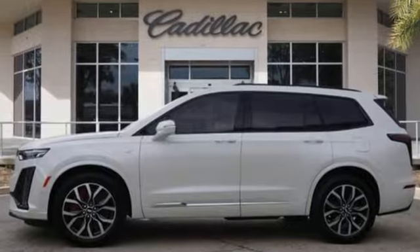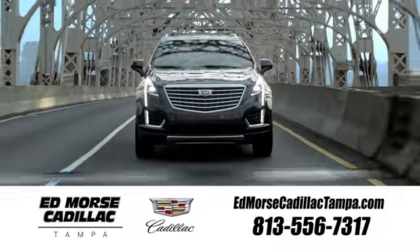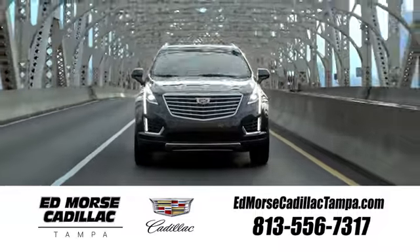Cadillac is driving the world forward. Experience it for yourself today. Visit our website at edmorsecadillactampa.com or call us today. For value and for service, it's Edmorse.